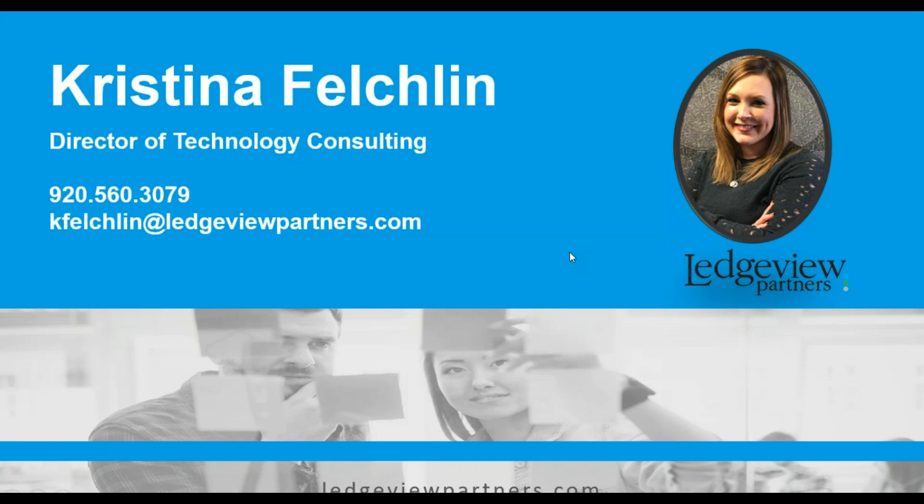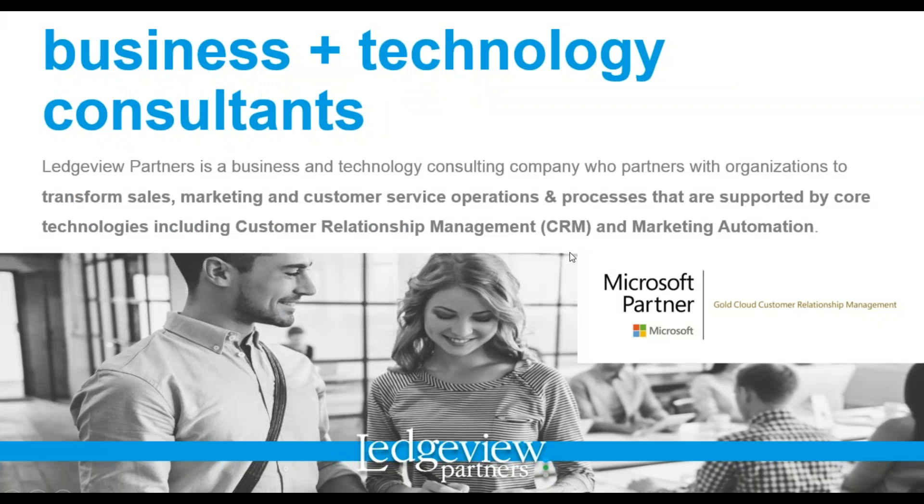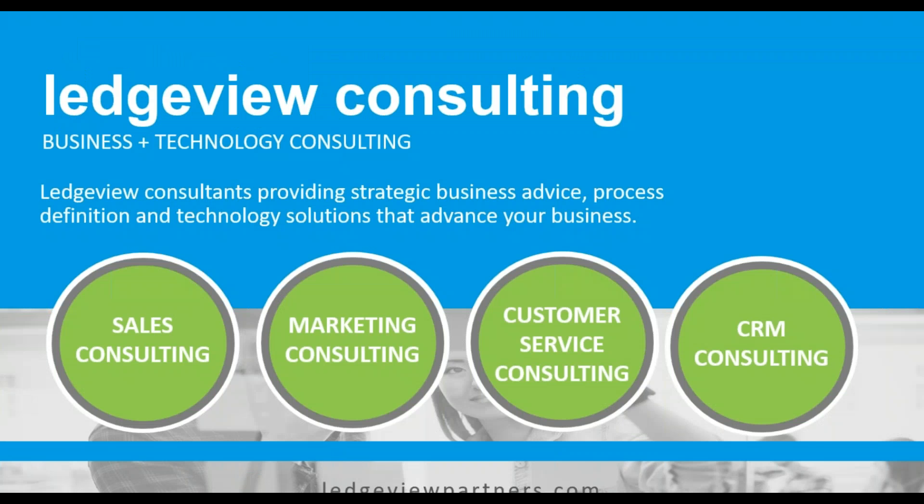I would like to welcome you to today's Dynamics 365 User Group Webinar. Our spotlight training topic is What's New in October 2018 Release. For our current customers, welcome back. It's always great to spend our time with you. For those new to Ledgeview Partners, welcome. Ledgeview Partners is a business and technology consulting company who partners with organizations to transform sales, marketing, customer service operations, and processes supported by core technologies including CRM and marketing automation. We provide strategic business advice, process definition, and technology solutions to advance your business.